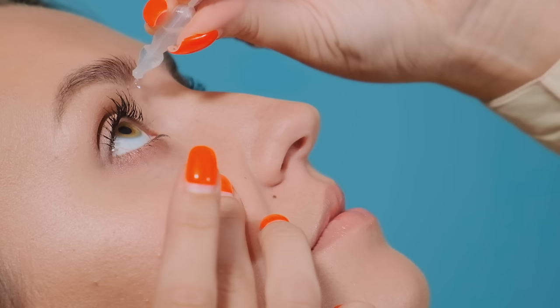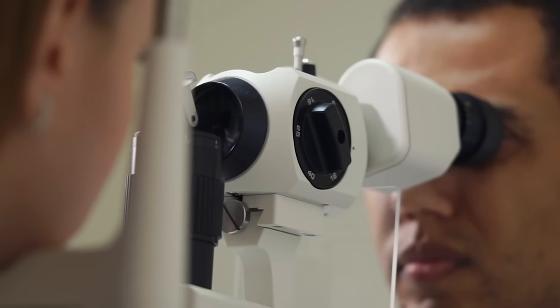LASIK offers a similar correction range to PRK, and surgeons have been performing it for a long time with incredible accuracy. Probably the biggest con of LASIK is dry eyes. About 20 to 40 percent of people who get LASIK immediately develop dry eye symptoms. This often resolves within the first three months, but some people experience symptoms for six to twelve months. About one-fifth of patients in studies continue to have long-lasting dry eye symptoms after LASIK.